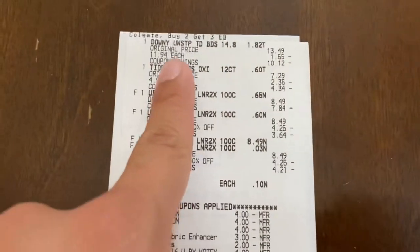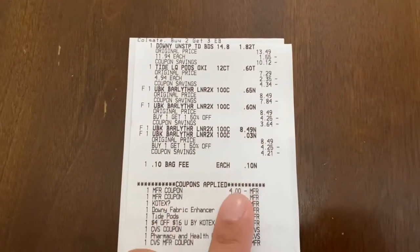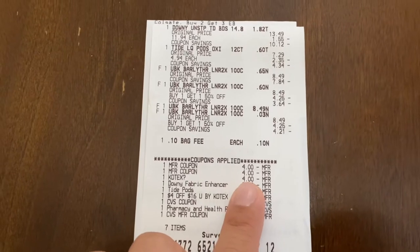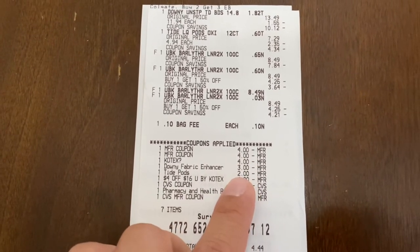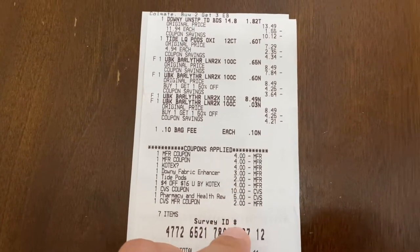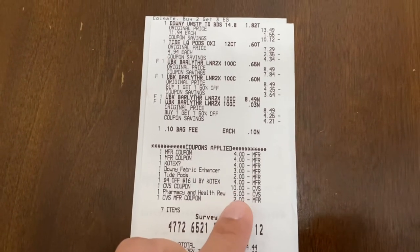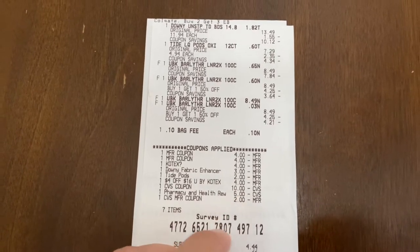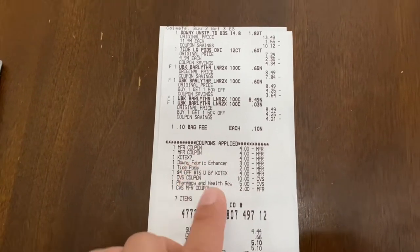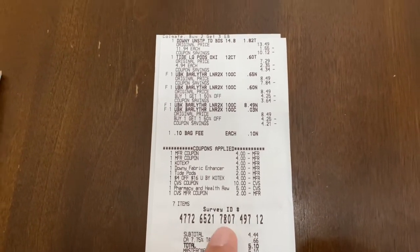Here you can see on my receipt the Downy for $11.94, the Tide for $4.94, and the U by Kotex. There are my two $4 off 2 paper coupons for Kotex, the $4 digital that glitched and came off, the $3 and $2 digitals for Downy and Tide, and my $4 off $16 U by Kotex CRT. Something weird happened — when I gave him $20 in extra bucks it was lowering one of the extra bucks to $7, so I ended up giving him $17 and paid $4.44 to get the $10 back.